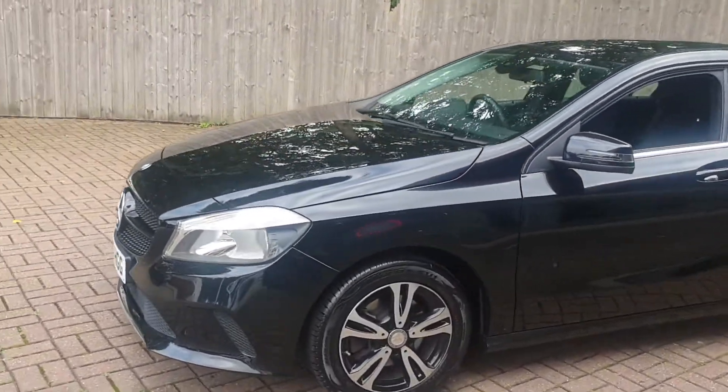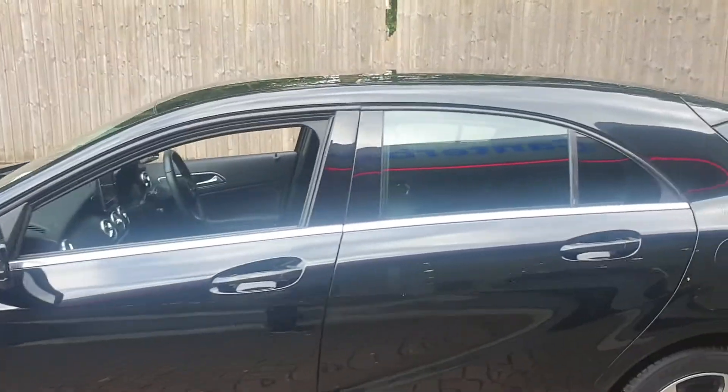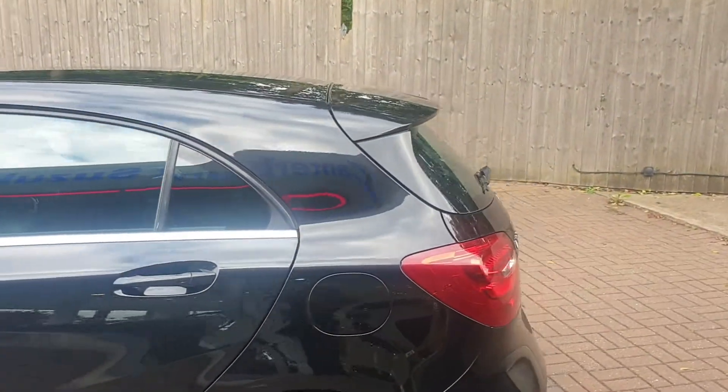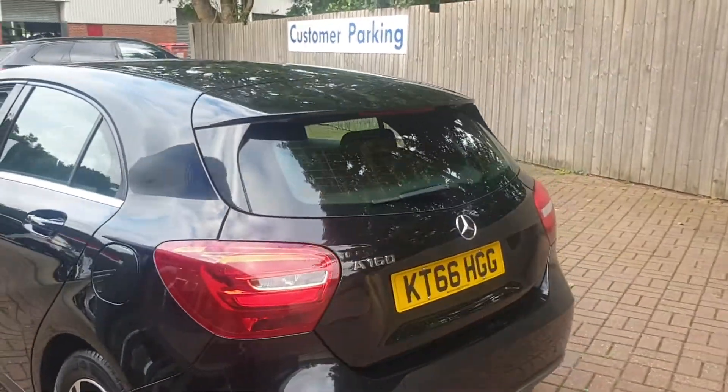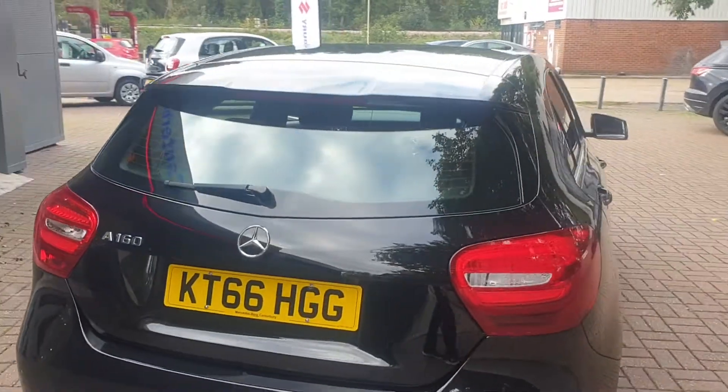This vehicle has six inch diamond cut alloys, color-coded mirror covers, comes with rear parking camera, and has built-in sat nav.